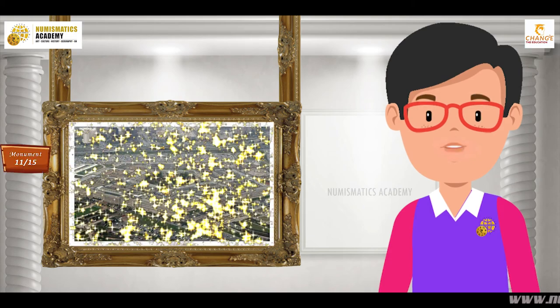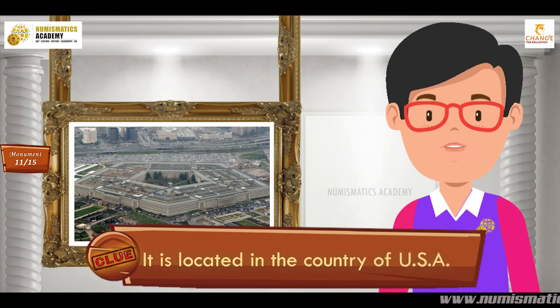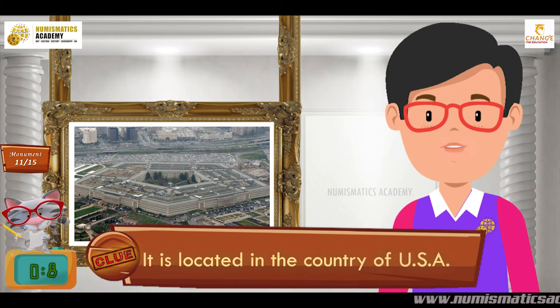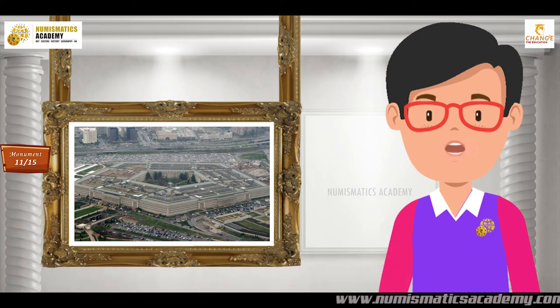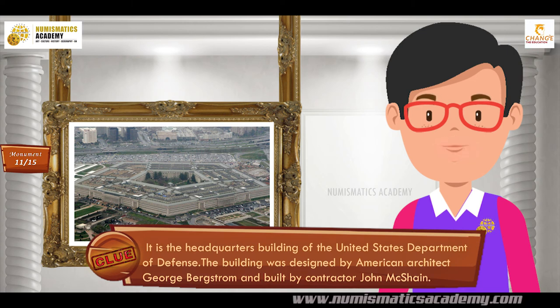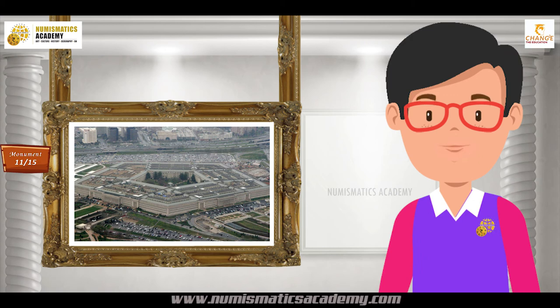Do you know what this monument is? It is located in the country of USA. It is the headquarters building of the United States Department of Defense. The building was designed by American architect George Bergstrom and built by contractor John McShane. It's the Pentagon.